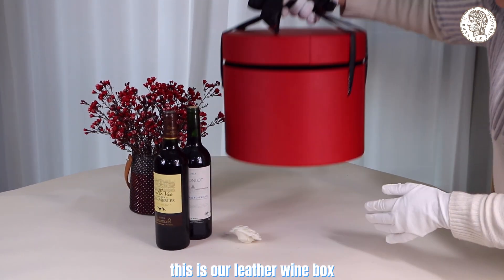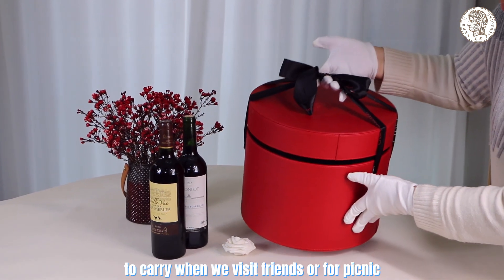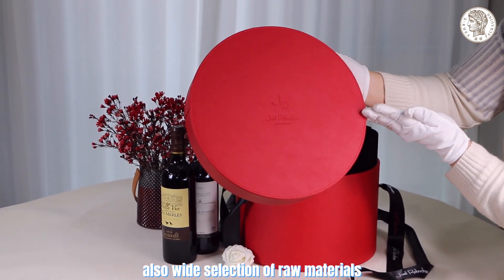Welcome. This is our leather wine box. The silk ribbon can tighten the packing and is easy to carry when we visit friends or for a picnic. With various surface treatment and finishing options and also a wide selection of raw materials.